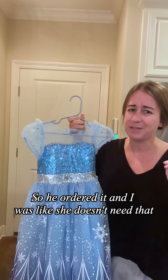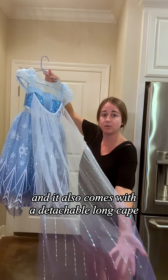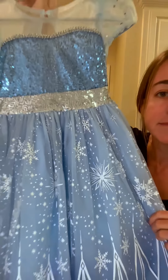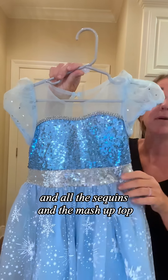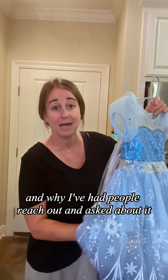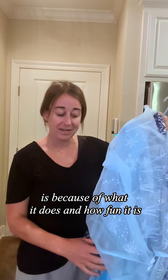This is by far her favorite princess dress, and she has a lot of princess dresses. This is her favorite one because it's her favorite princess, and it also comes with a detachable long cape — we keep that attached, but you can take it off. It's got all these pretty snowflake details, all the sequins and mesh up top, so pretty.